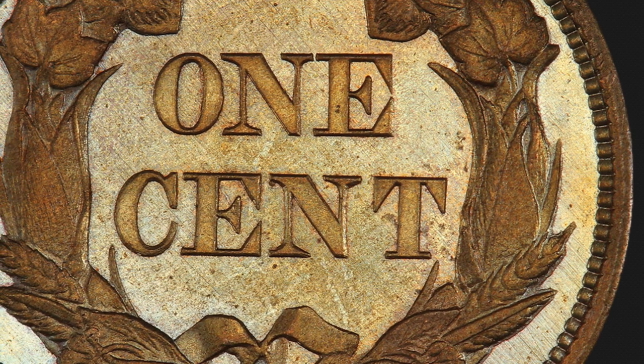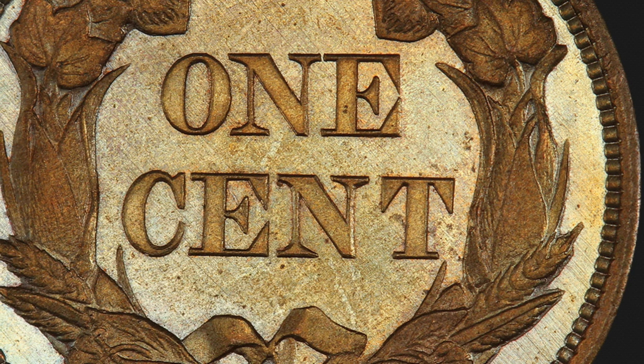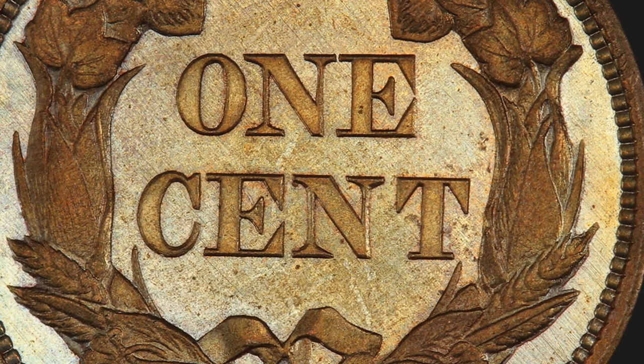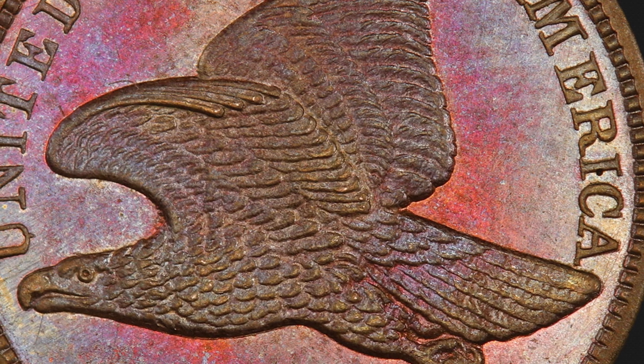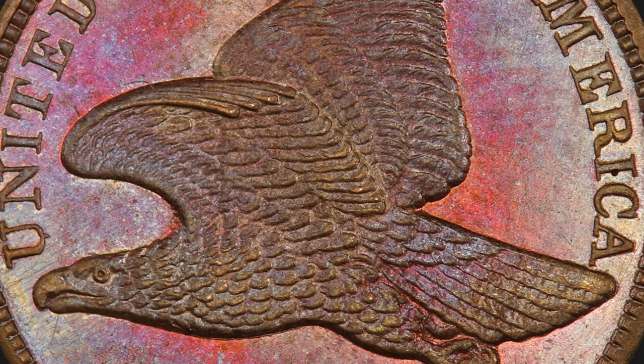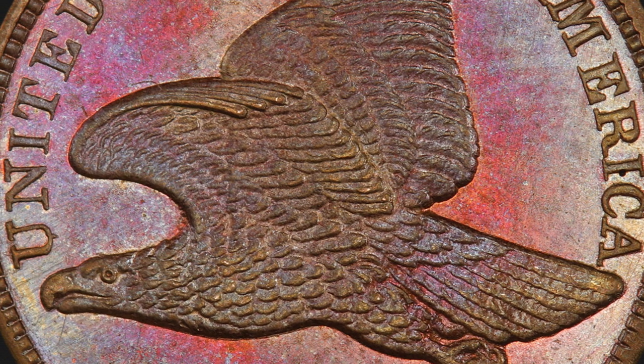With a PCGS population of five, only one similarly graded coin has ever sold at auction, realizing over $88,000 in the 2016 FUN Auction. This marvelously toned, premium-quality gem is worthy of the finest of collections.